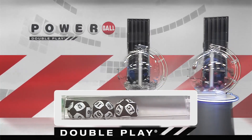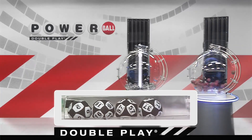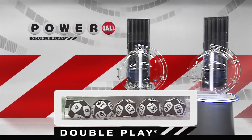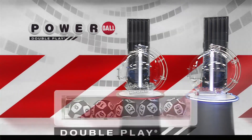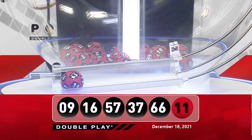That's followed by the number 37. And we're going to round it out tonight with the number 66. Now, for your winning DoublePlay Powerball number — good luck, everyone — it is 11.